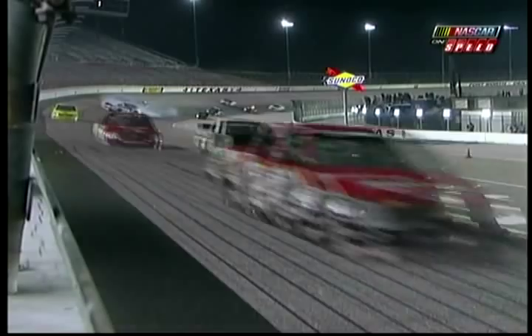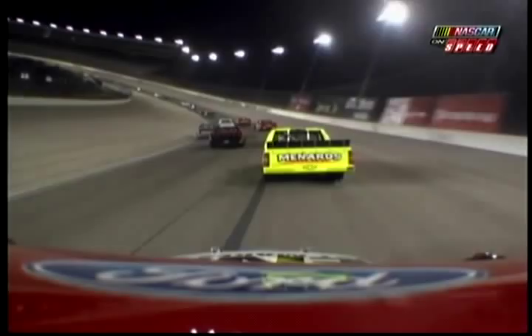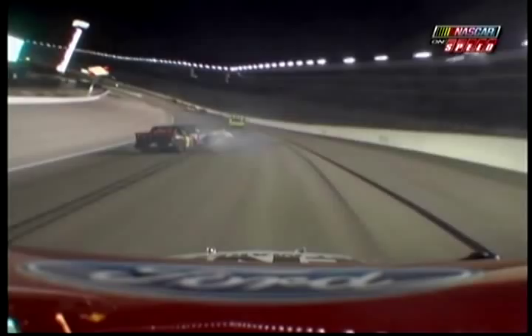Right along with Jennifer Jo Cobb on the Ford. Take a look — you see how sideways she is, but she's still in the gas. She just about saved that thing. What a great job by Jennifer — she slowed it down, watched that wreck develop, and then made a calm move to the inside. Tough start to this one.